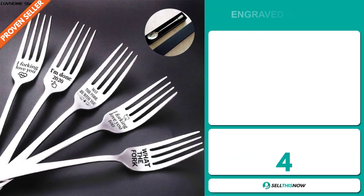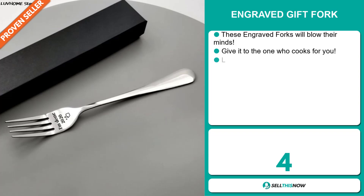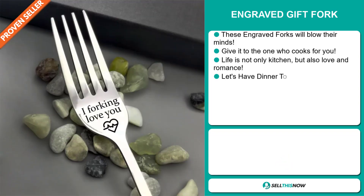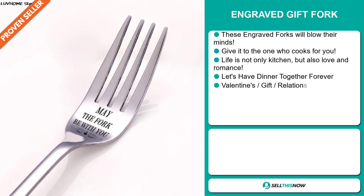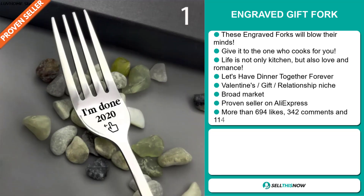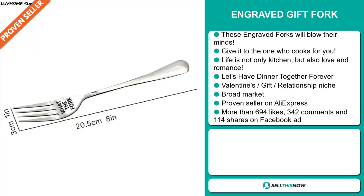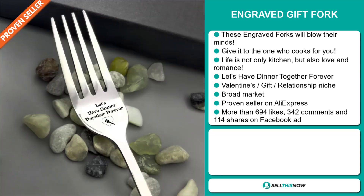Our next product is the Engraved Gift Fork. These engraved forks will blow their mind — give it to the one who cooks for you. Life is not only kitchen, but also love and romance. Let's have dinner together forever. It falls under the Valentine's Gift Relationship niche market. We also think that this item has a broad market base, and it's a proven seller on AliExpress with many, many orders.